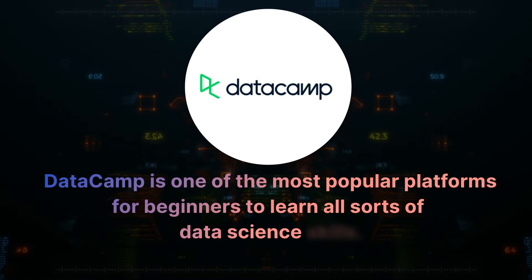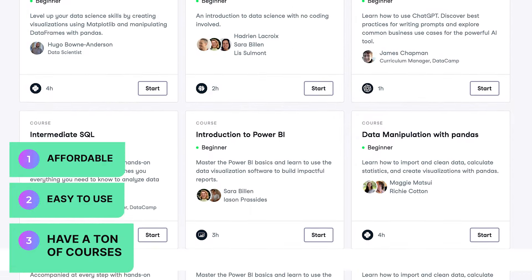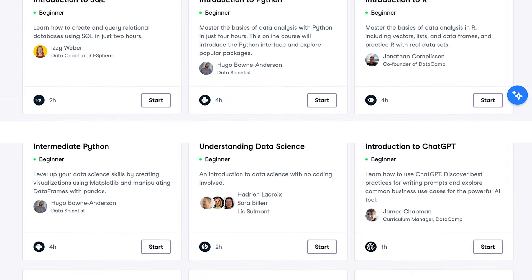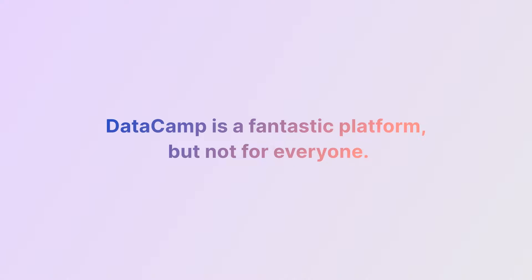DataCamp is one of the most popular platforms for beginners to learn all sorts of data science skills. It's affordable, easy to use, and they have a ton of courses to help you become a data analyst, data scientist, data engineer, and more. This has led to some people thinking that DataCamp is this holy grail that you have to use to succeed, and that's not true at all. DataCamp is a fantastic platform, but not for everyone.